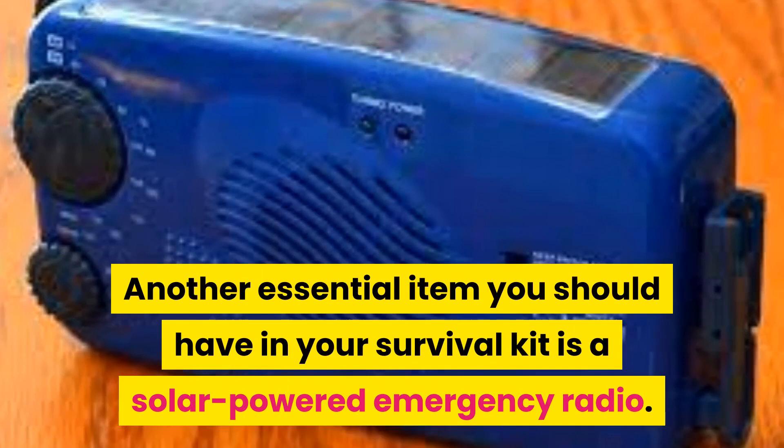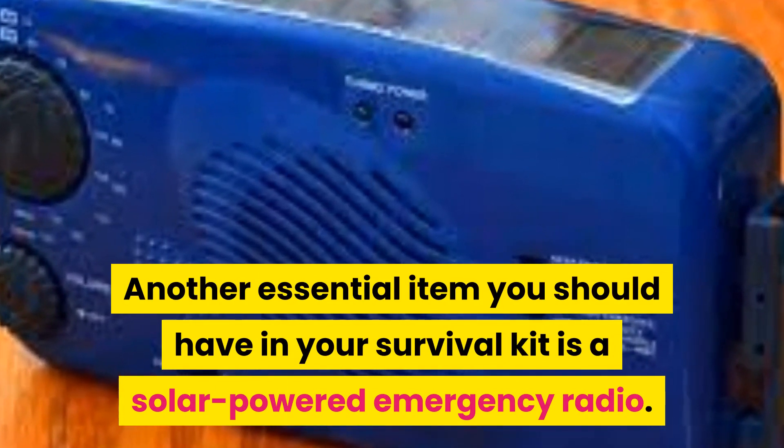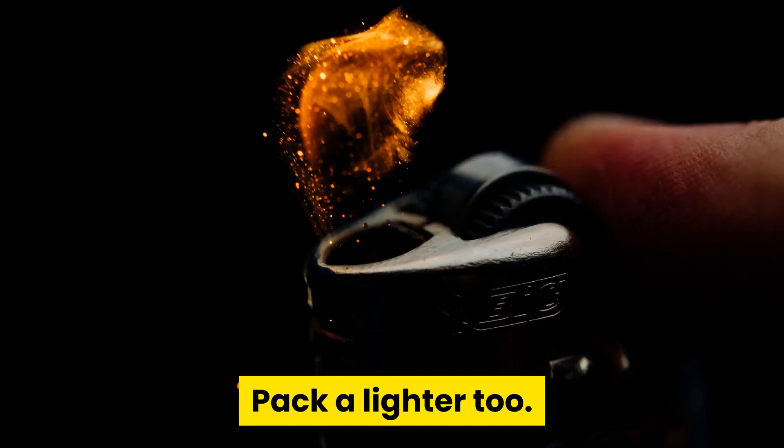Another essential item you should have in your survival kit is a solar-powered emergency radio. This small device provides you with weather reports and emergency updates for your area. Pack a lighter, too — this item can supply you with both light and fire during a disaster.